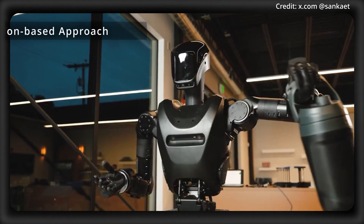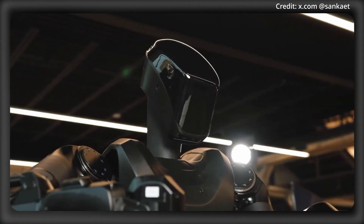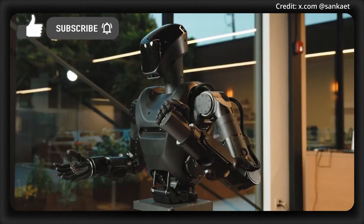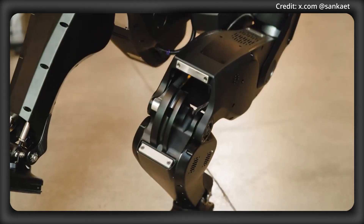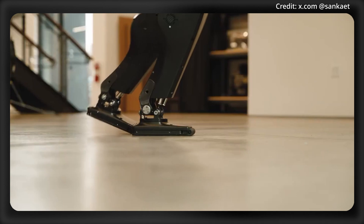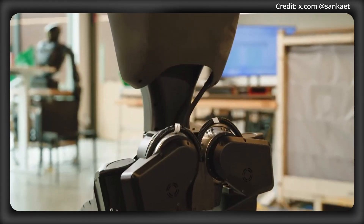They revealed that this is due to their vision-based approach, which prioritizes cameras over sensors. According to the company, multiple sensors often introduce noise and errors into the system, and this complicates the process of accurate prediction and control. But cameras, on the other hand, provide a superior cost-to-performance ratio, plus they deliver clearer, more reliable data for the robot's decision-making processes.